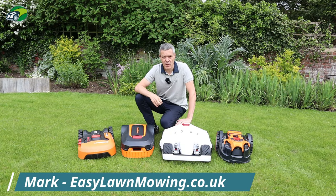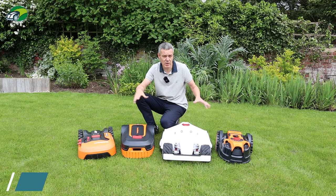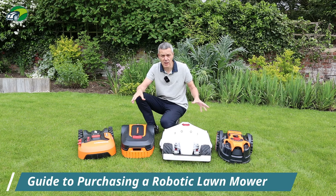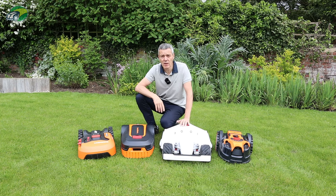Hi, I'm Mark from easylawnmowing.co.uk and in this video I'm going to share with you six points that you should consider before purchasing any robotic lawnmower. By the end of this video you'll have all the information you need to decide which robotic lawnmower is best for you and your lawn.